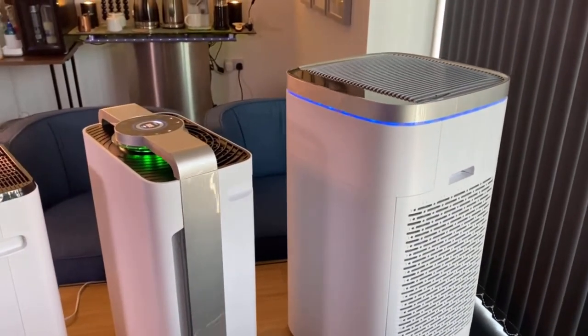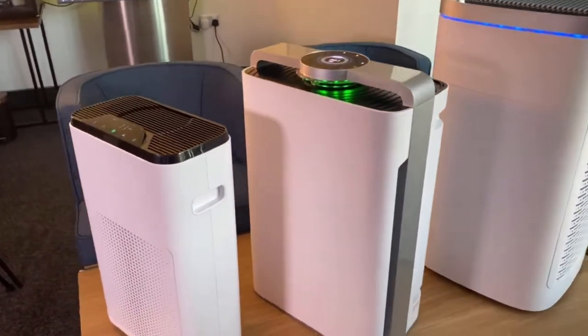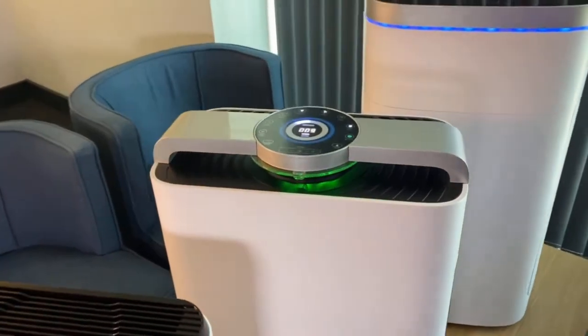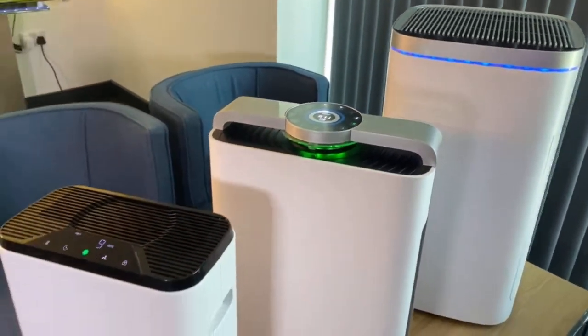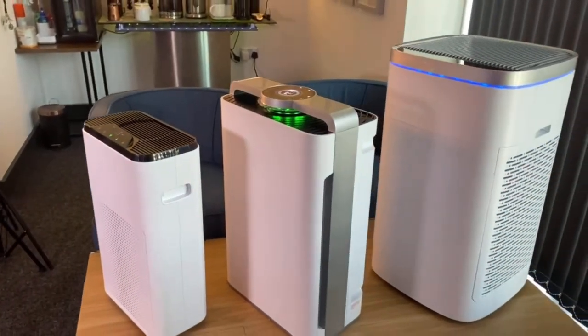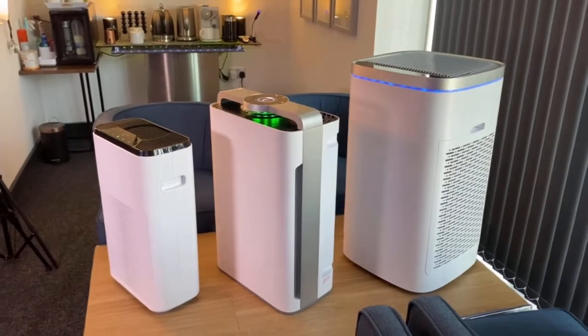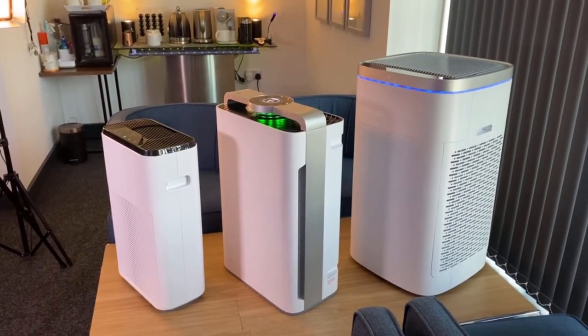They remove pollen, they remove smells, and these are absolutely superb units. Set them on automatic and let them do their work, circulating the air in your property, in your rooms and, most importantly, cleaning the air of bacteria, dust, dust mites, pollen and even smells.